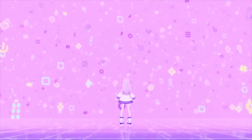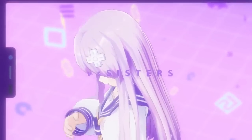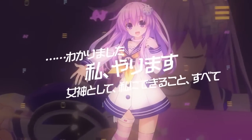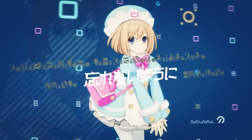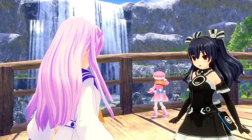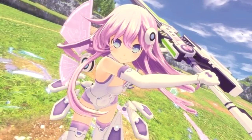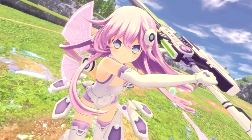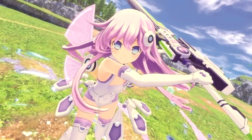Moving to the Neptunia series: it's apparently due a new title called Hyperdimension Neptunia Sisters vs Sisters, due out for PS4 and PS5 on April 21st 2022 in Japan. Pre-orders have gone up for both a standard and limited edition. It sounds like it will be more of the standard Neptunia formula in terms of gameplay but with new characters and shiny graphics. A teaser trailer was shown off on November 24th if you're interested.